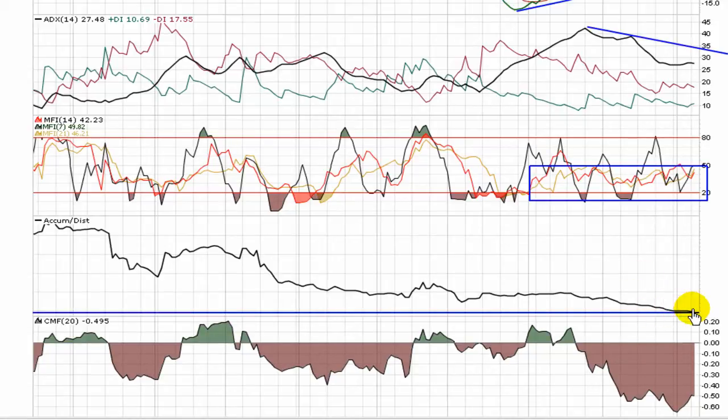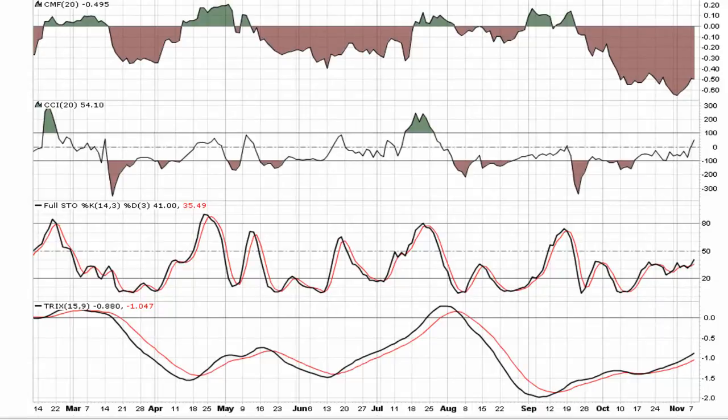You'll want to see this accumulation distribution continue to flatten and start to curl up. Very early on with Chaikin money flow, it looks like it's trying to move upward a little bit. A lot of selling pressure has been in this stock for nine months — still pretty low. Selling pressure is clearly outweighing buying pressure at this point. But as a true bottom play, we'll be keeping an eye on this as it starts to work its way back towards zero.